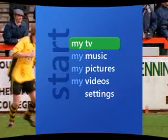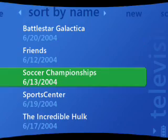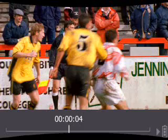Once your show is loaded and playing, you can pause the program and pick it up later where you left off.